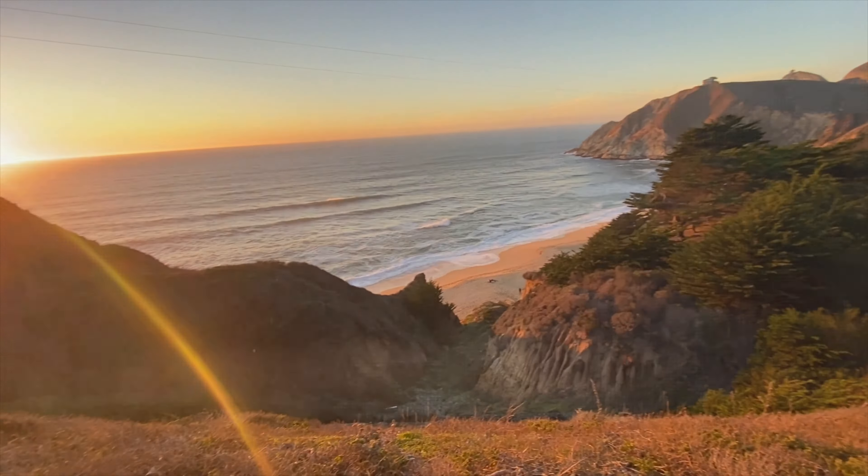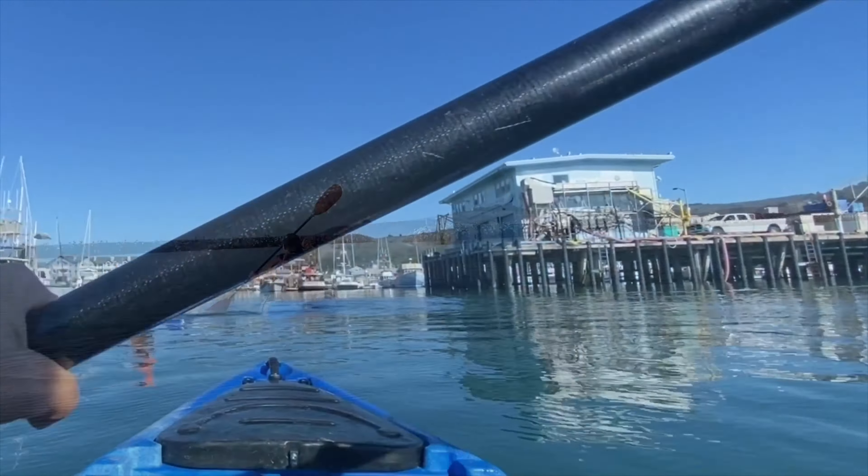We're gonna go rent kayaks and kayak around the ocean. We are at HMB Kayak. Join us. There's a lot of marine life here. There's people going crabbing, lots of seals.